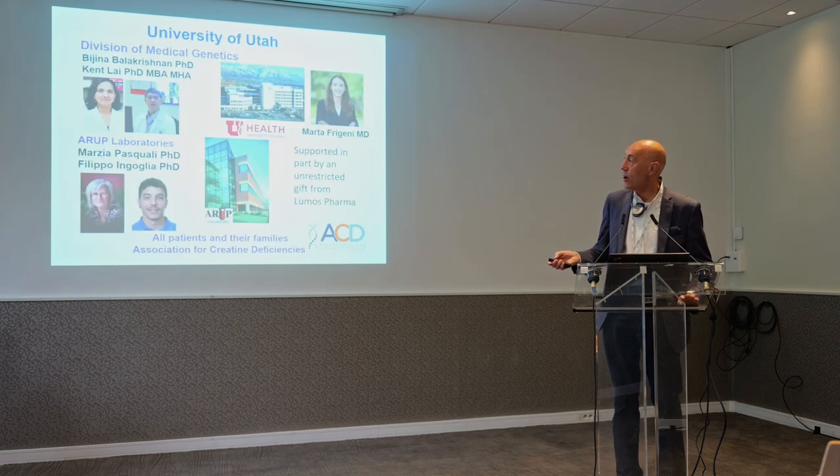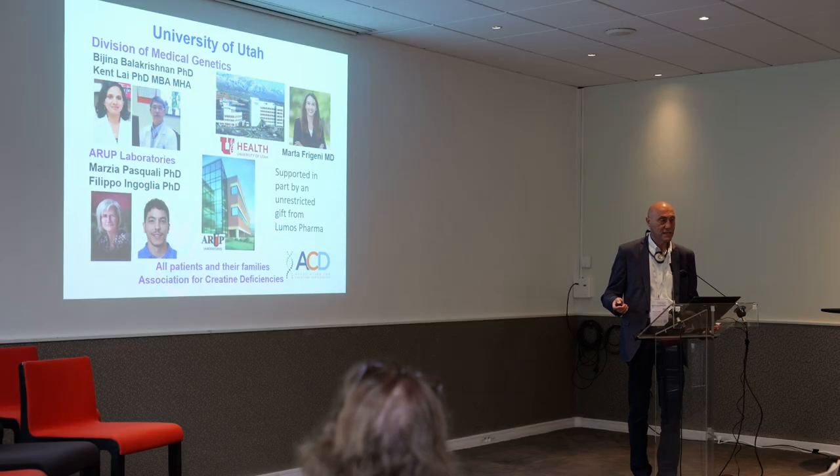I want to thank all of the members of my laboratory, and especially Dr. Marta Frigini, who has been working on this project for a long time. Thank you for your attention.